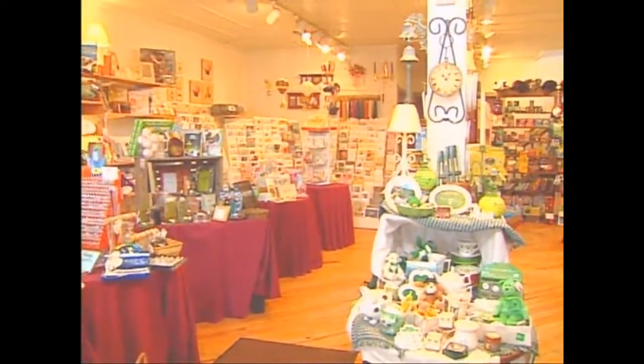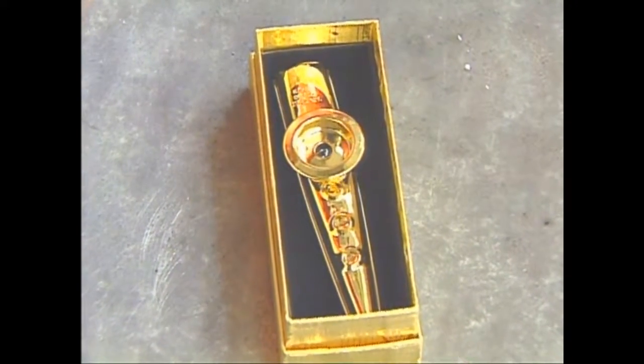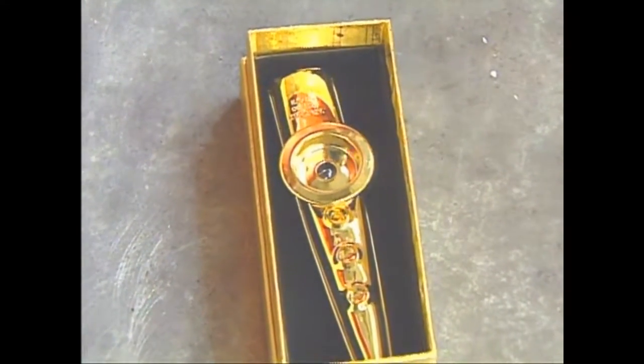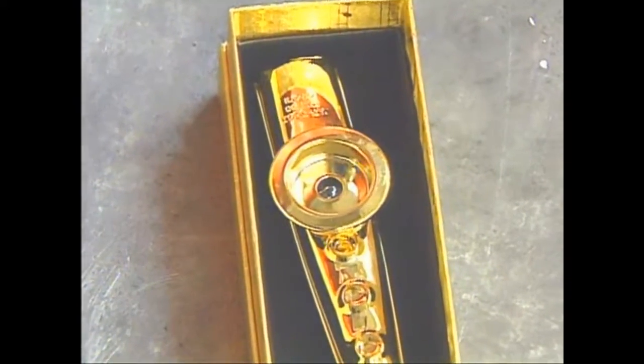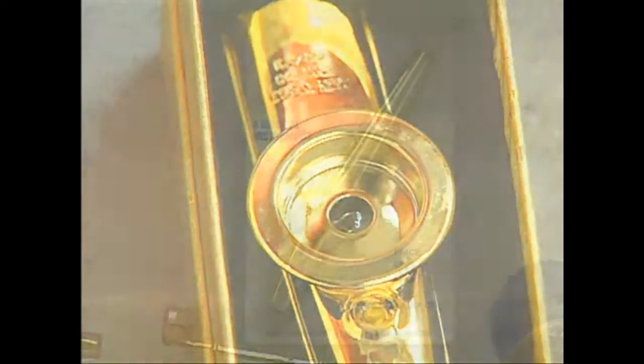Incidentally, you can still buy a metal kazoo for a couple of bucks in their gift shop. And if you'd like to have something really special, they offer a solid gold-plated metal kazoo for $9.95, and it comes in a presentation case.